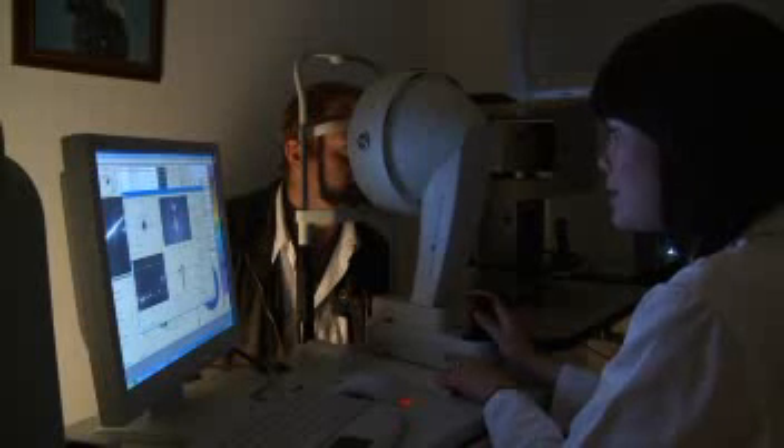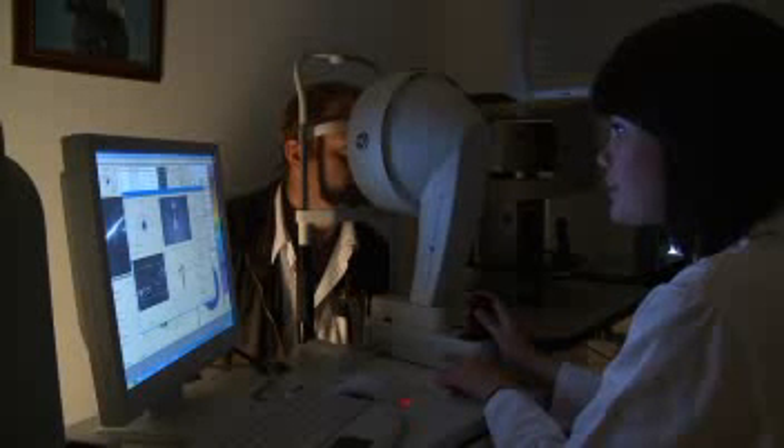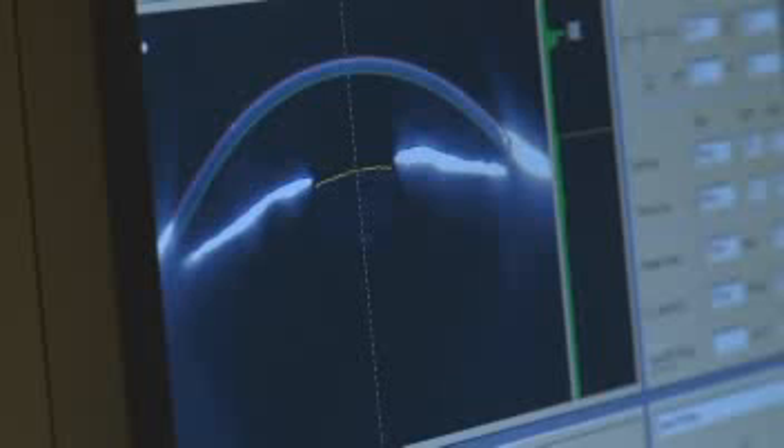I'm actually going to start with the left eye. And just have a look at the white-to-white measurement there. What we like to offer our patients is as much freedom from glasses as possible, and one of the profiles that was developed by Professor Reinstein and is used exclusively here at the London Vision Clinic is what we call a blended vision profile.